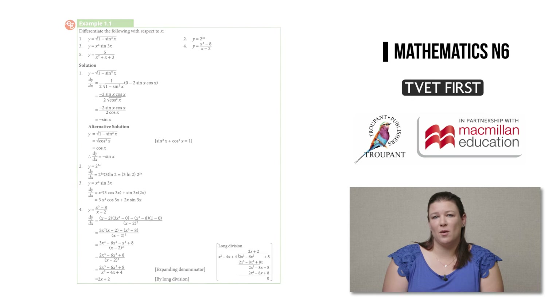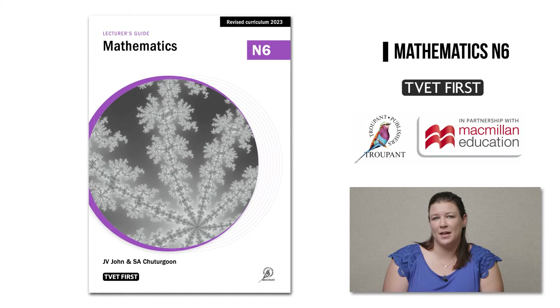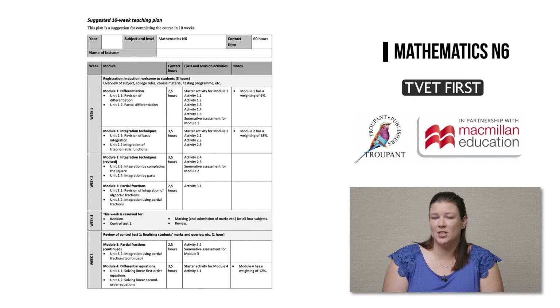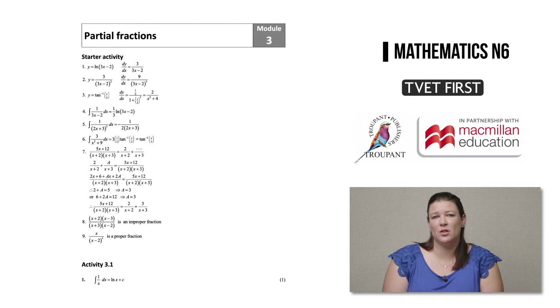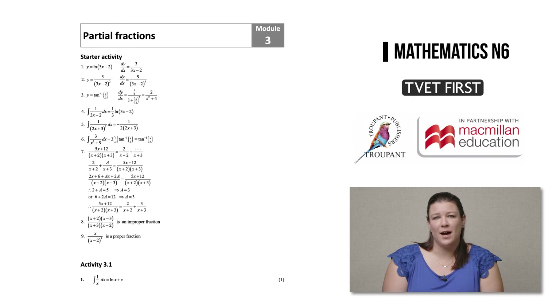No good course is complete without a lecturer's guide. The TVET First Mathematics Lecturer's Guide helps lecturers focus less on preparation and marking time and more on teaching students and preparing them for exams. The guide saves lecturers lots of time with four features: a ten-week suggested teaching plan; a lesson plan template which lecturers can photocopy; comprehensive solutions to all activities and assessments in the student's book; and a practice exam and two class tests for exam revision, both with marking memoranda and analysis grids.